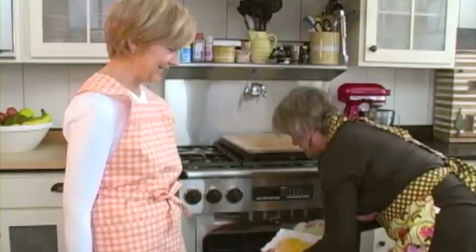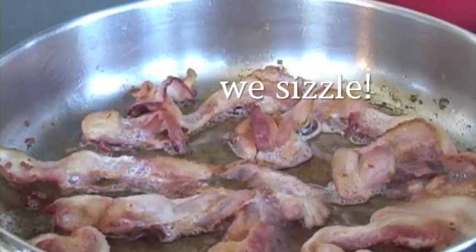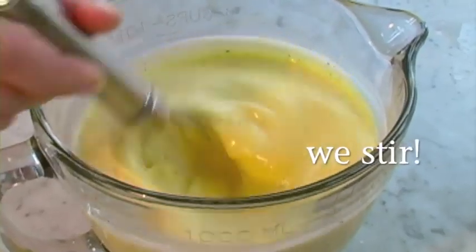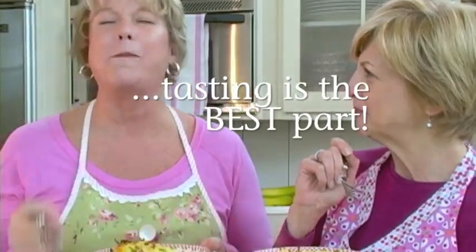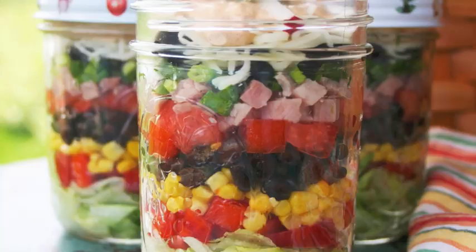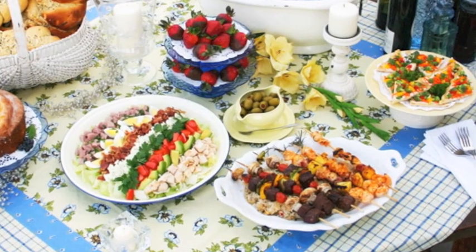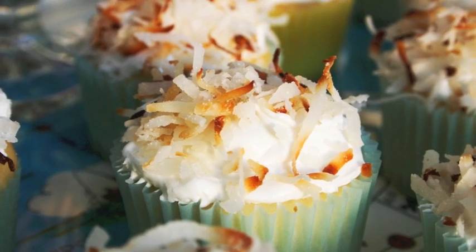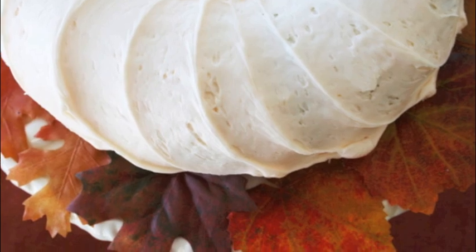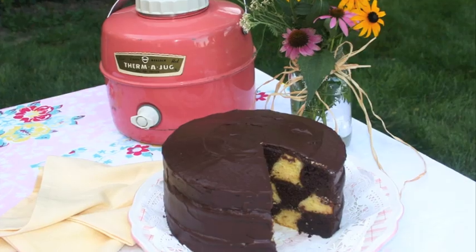Follow us step-by-step while we bake, sizzle, blend, stir, chop, taste, and have lots of fun. From garden lunches to summertime dinners, tailgating snacks to holiday treats, we're bringing you delicious dishes for every season straight from the Gooseberry Patch kitchen.